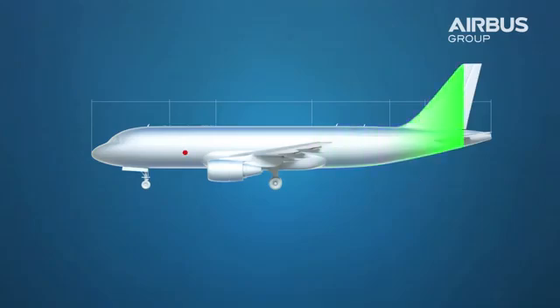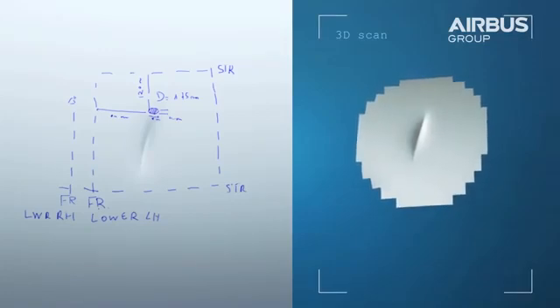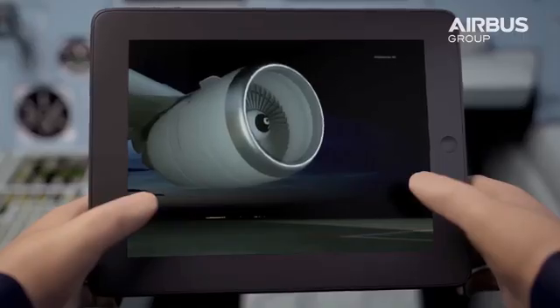Equipped with state-of-the-art optical scanners, AirCobot documents scratches, dents and other damages on the fuselage with high precision.